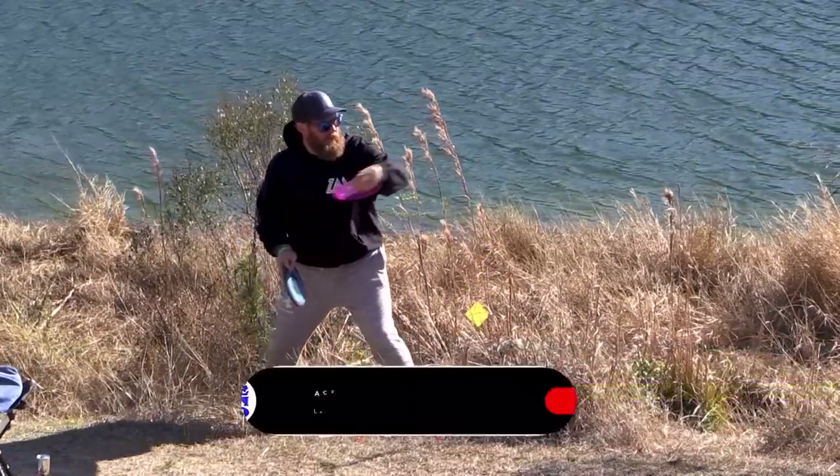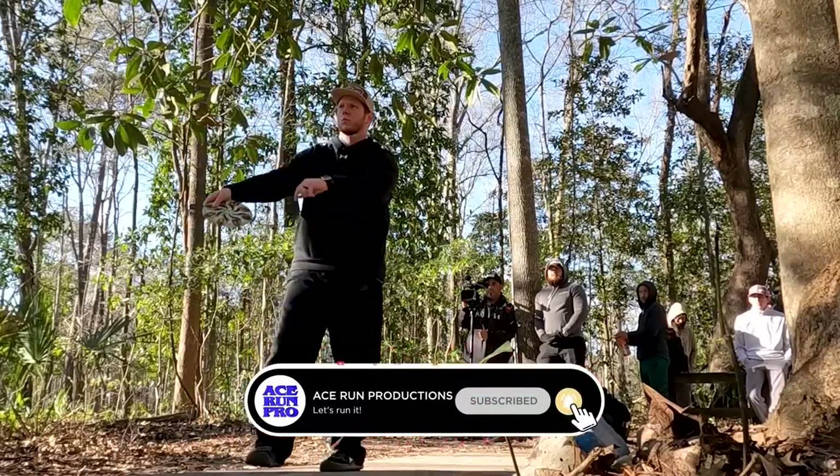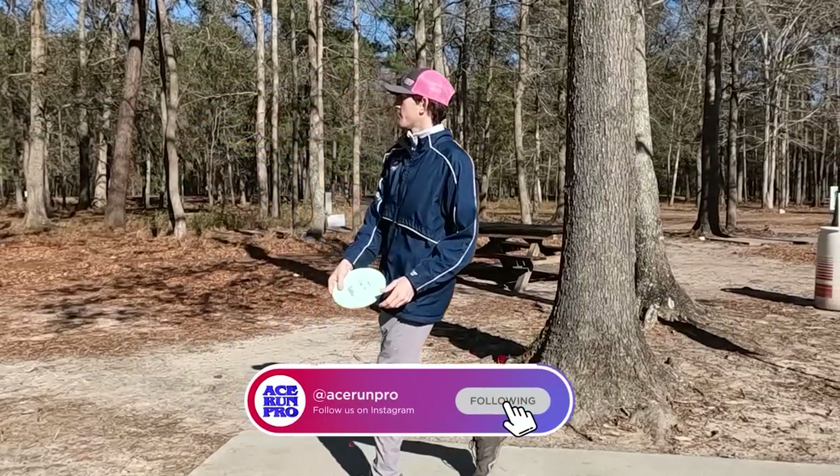We've got Zach, Ben, Jacob Chesser, and Martin Neese here on the card. I'm sure we've got some great stuff coming up. This is going to be exciting.